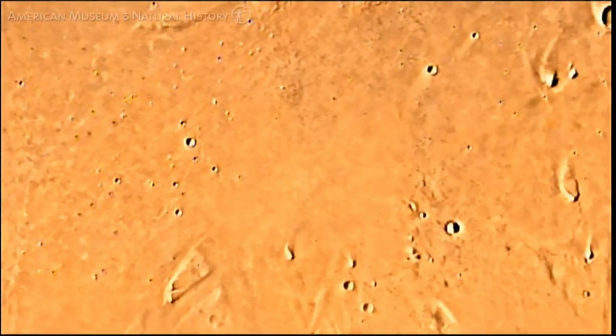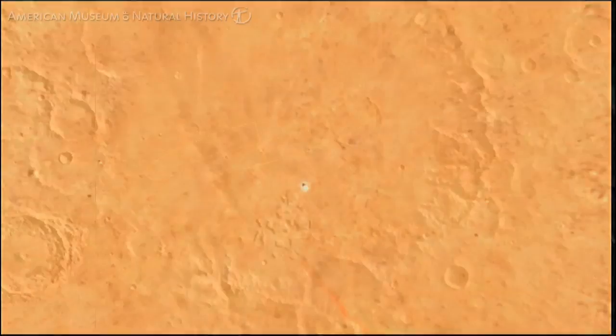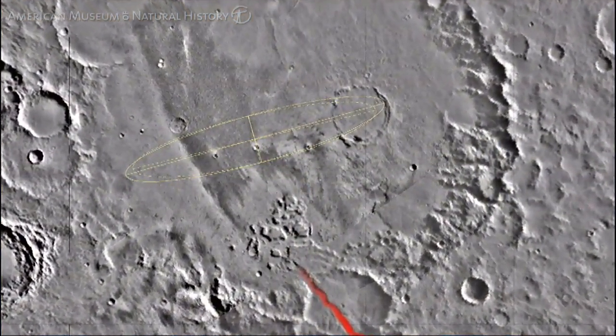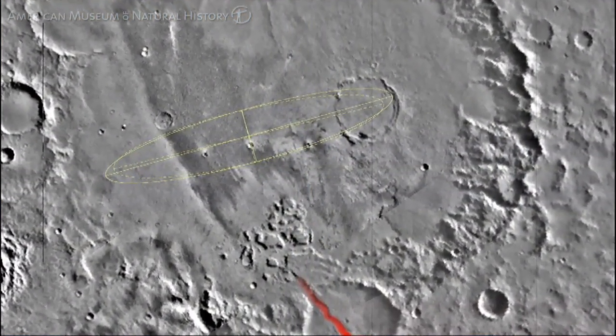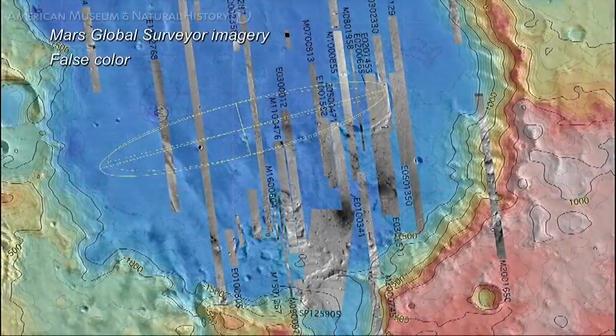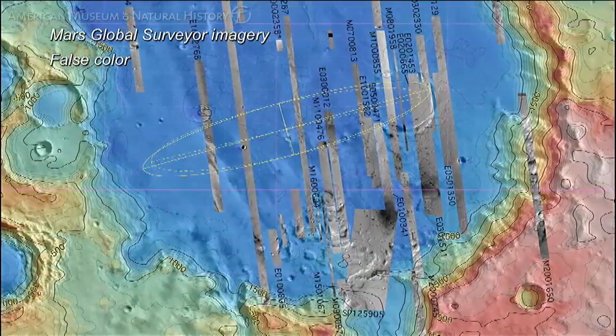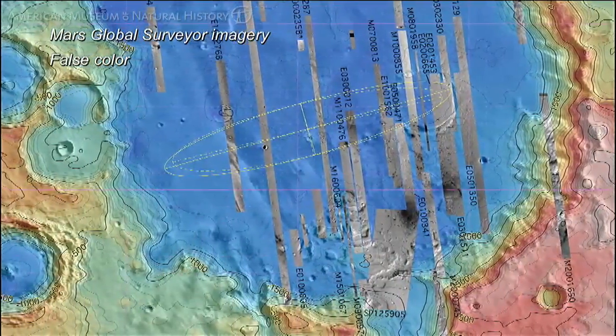The Spirit landing site in Gusev Crater was chosen for several reasons. It's very flat, and that's a safe place to land. Secondly, a large canyon goes into Gusev Crater that may have fed water into the crater. And nearby there's a volcano. So if we had water and we had volcanic activity — which is heat — we had two ingredients that are really important for life.